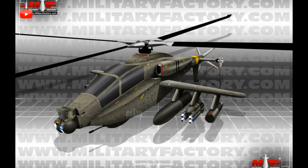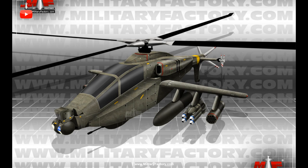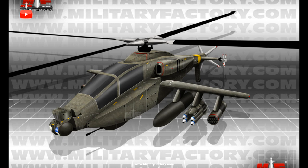To head off complete abandonment by the Army of the Apache line altogether, Boeing has moved on developing the conceptual advanced AH-64E Block II compound, or Advanced Apache, to fill the potential void. It is intended as an evolutionary successor to the in-service AH-64E Apache attack helicopter models relied on so heavily by the United States Army.